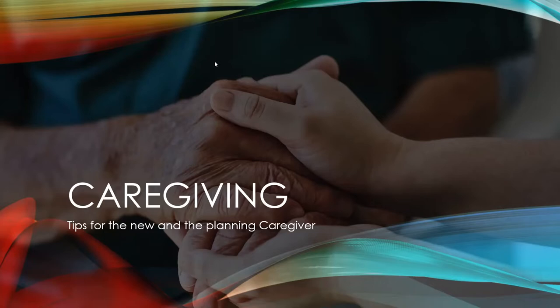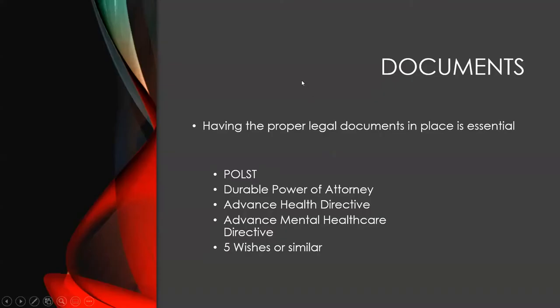Bear with me as I stumble through these slides, but it'll help keep me a little bit more organized. One of the first things you need as a caregiver is to make sure you have certain documents on hand. One of the first ones is called a POLST, or a Physician's Order for Life-Sustaining Treatment. It's usually green, and needs to be posted on your refrigerator or somewhere an emergency responder can see it clearly. It's somewhat like an advanced healthcare directive but gives immediate instructions to an emergency person.